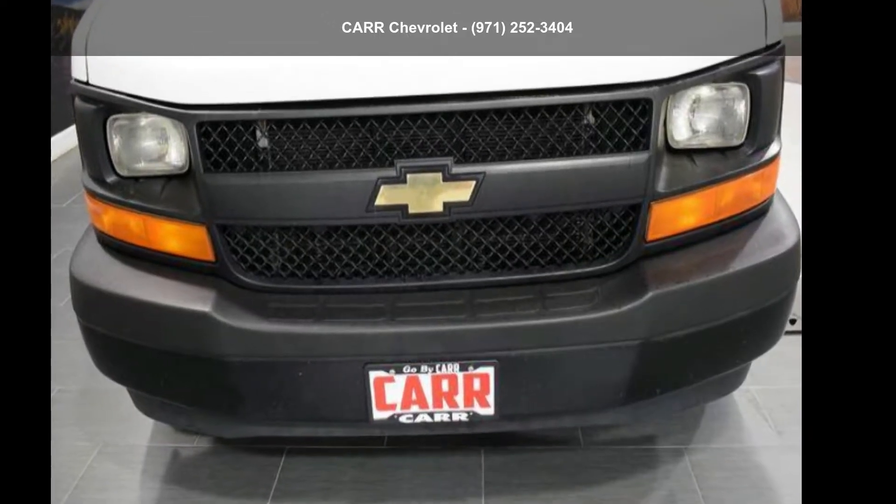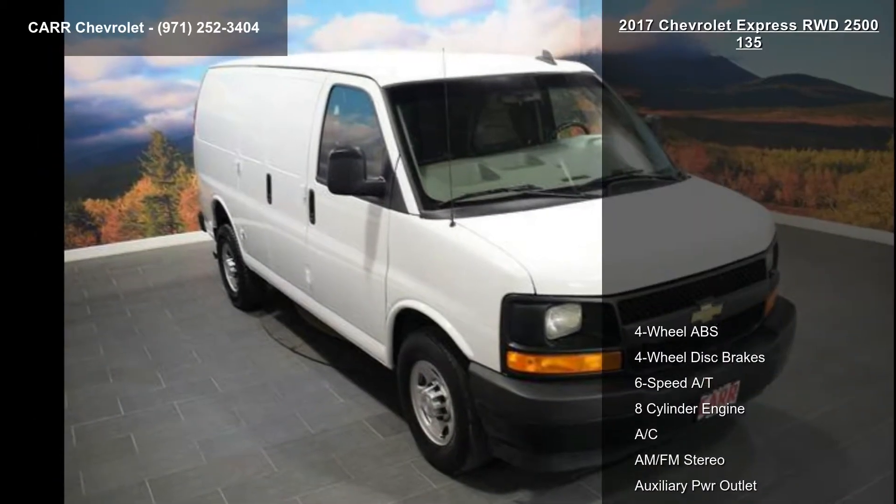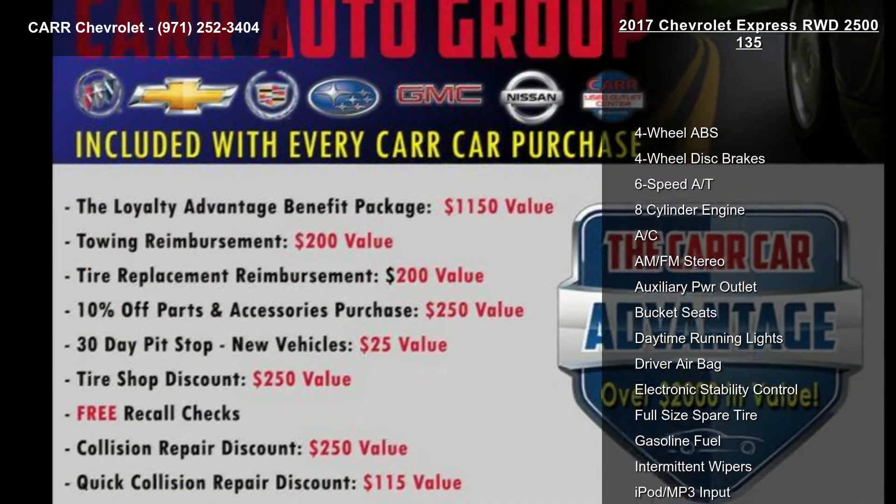Imagine yourself in the Chevrolet 2017 Express Rear Wheel Drive 2500 135. This may be the set of wheels you've been looking for.